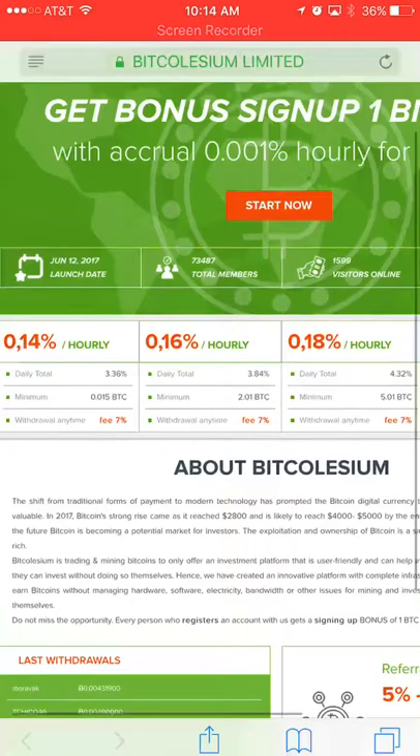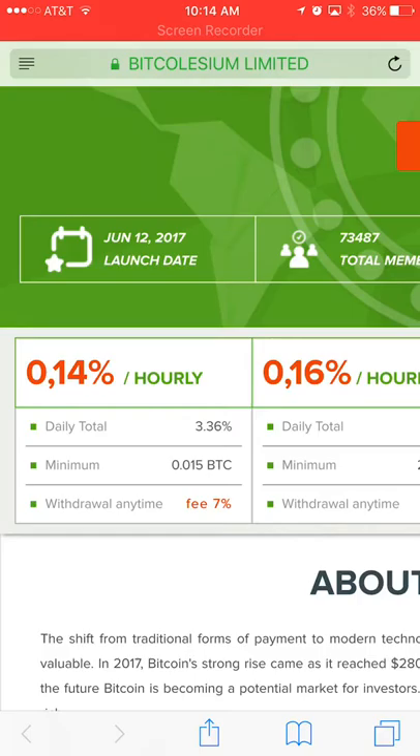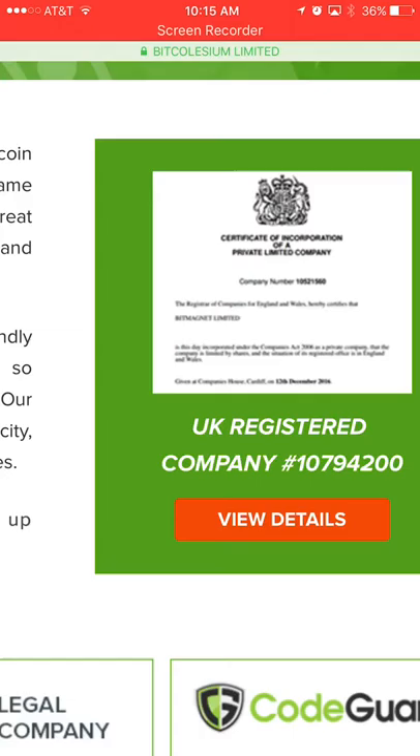This next site says it will deposit 0.001 bitcoins hourly for life. Notice these commas — they indicate it's not an American or European site, because in European and American money we don't use commas unless they're for thousands, not in percentages like 0.14. Let's check to see where they're from and if they have an about page.